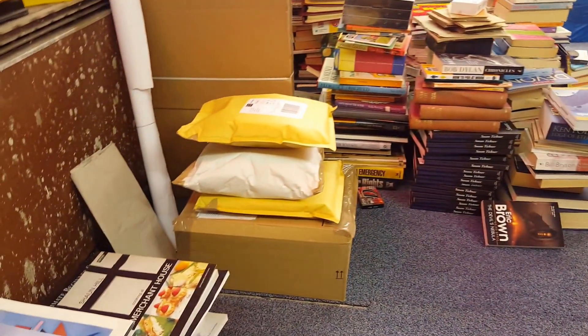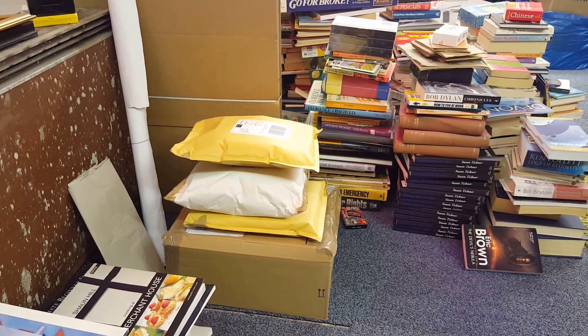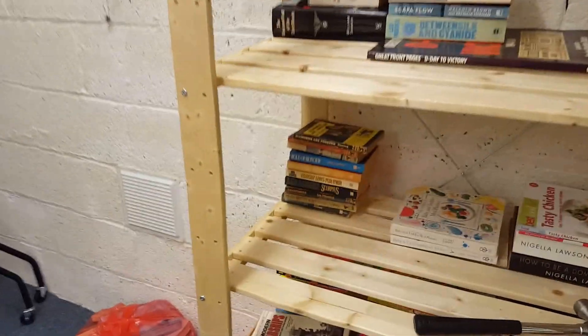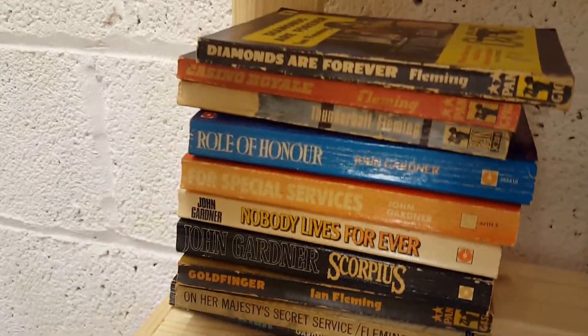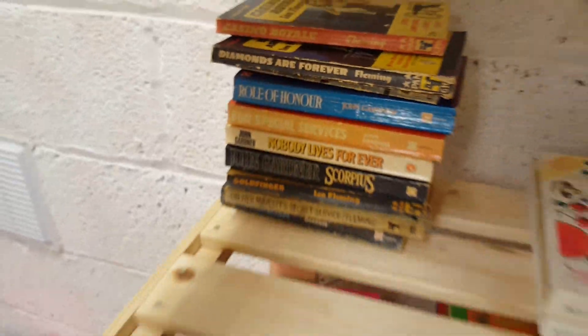I've been packing a few orders — some Private Eye bundles and a Rainbow Magic bundle. Just since I've been sitting here, a bundle of old James Bond books — Diamonds Are Forever, Casino Royale — that bundle's gone for £14.99. Free postage.